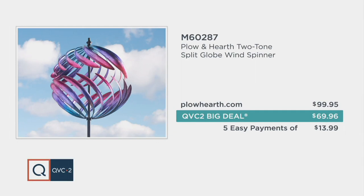By the way, that's for any credit card — not just the QVC card. Visa, MasterCard, American Express, Discover, even PayPal. You can do five easy payments to make this more affordable for you.